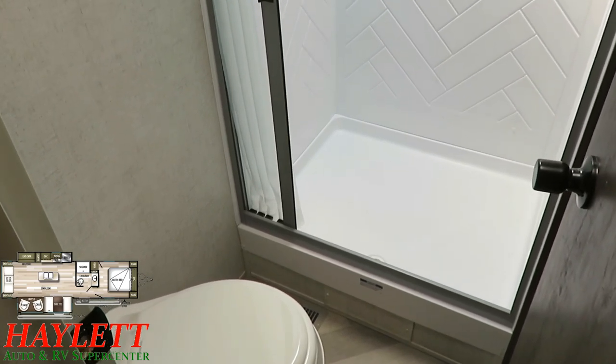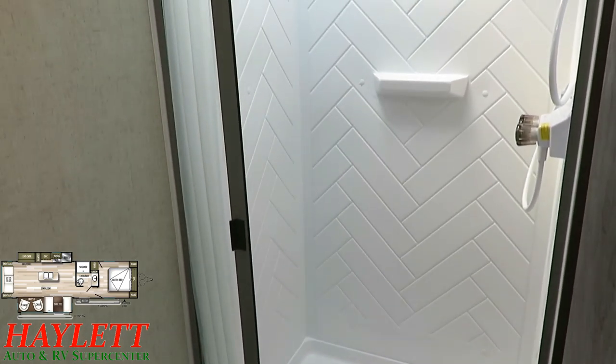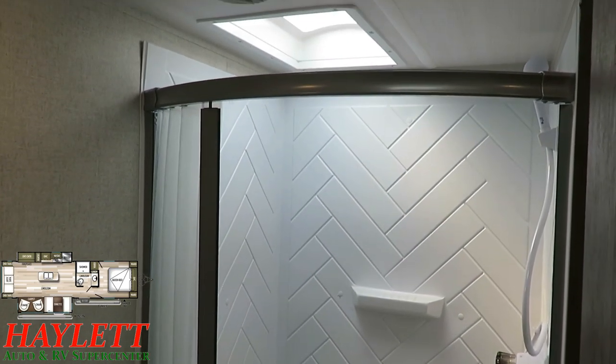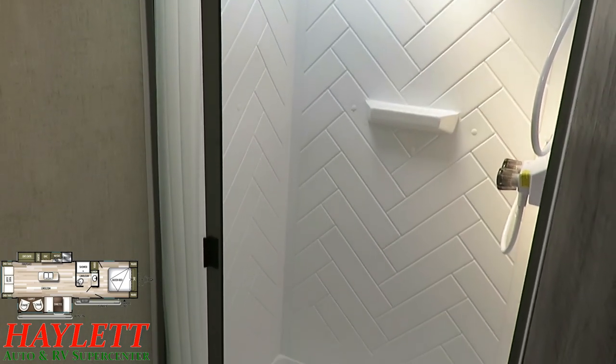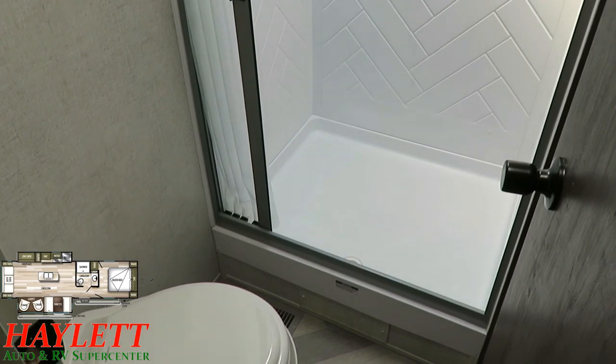It's an easy step-in shower, not a travel trailer tub. They have improved the shower door this year — they're using the exact same thing that Winnebago Luxury Travel Trailers uses, with that roller sliding glide track, and it has a radius at the top to give you extra elbow room. That's a 30-inch by 36-inch shower, by the way.